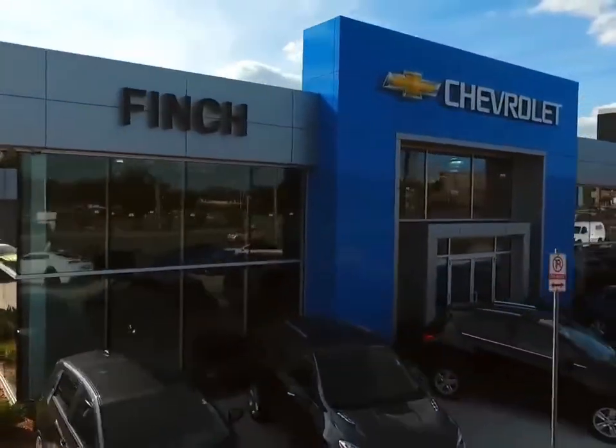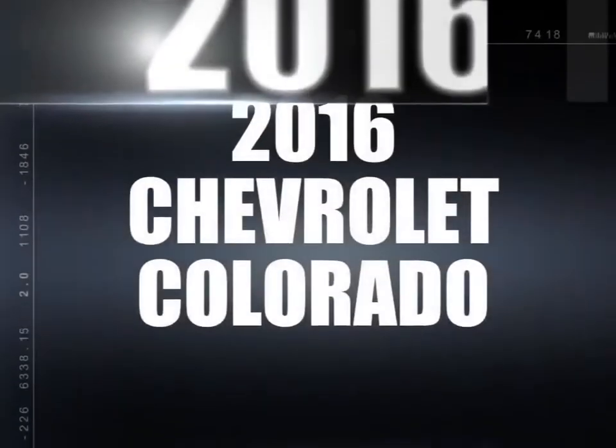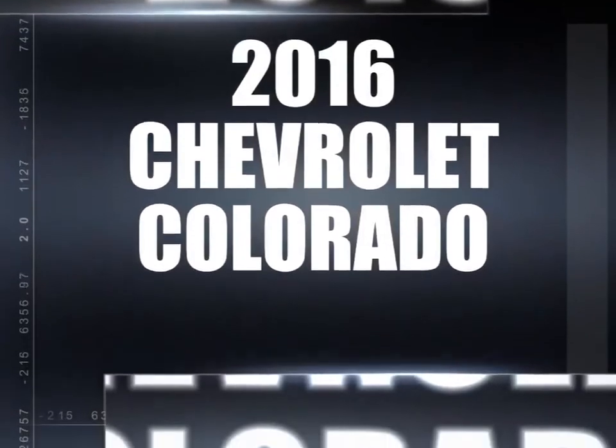Welcome to Finch Chevrolet. Today we're looking at a 2016 Chevrolet Colorado.